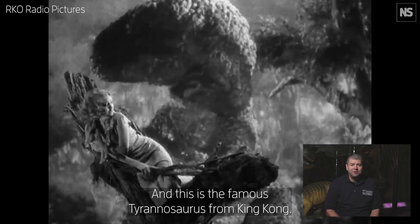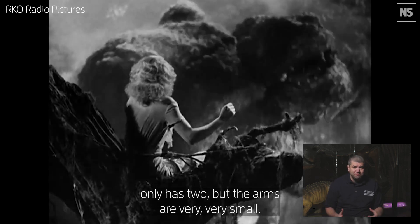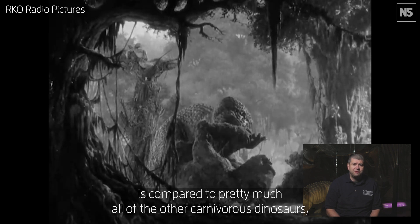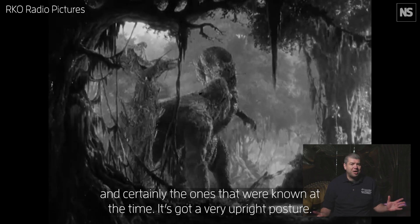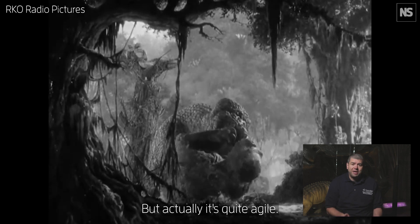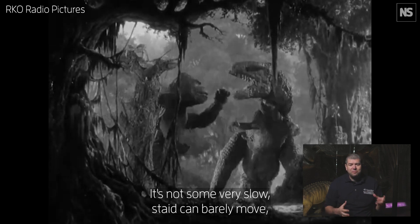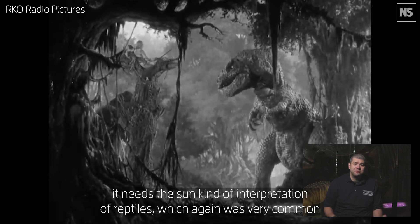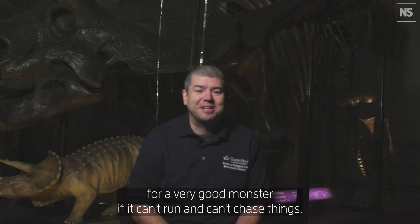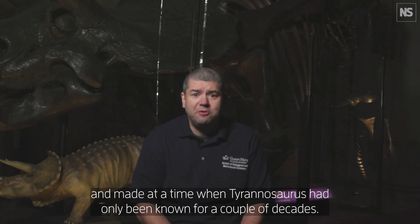This is the famous Tyrannosaurus from King Kong. It's pretty good. It's got three fingers on the hands, and Tyrannosaurus famously only has two. But the arms are very, very small. The animal is really nice and big and bulky and robust, which Tyrannosaurus is compared to pretty much all of the other carnivorous dinosaurs, certainly the ones that were known at the time. It's got a very upright posture — we often call this a kangaroo posture — the head's really up, the tail's down and dragging along the ground. But actually it's quite agile; it's moving around, quite quick, jumping about. It's not some very slow, staid, can-barely-move interpretation of reptiles, which was very common for dinosaurs at this time, perhaps because that doesn't make for a very good monster if it can't run and can't chase things. But mostly this is a pretty good model for something that's nearly 100 years old, made at a time when Tyrannosaurus had only been known for a couple of decades.